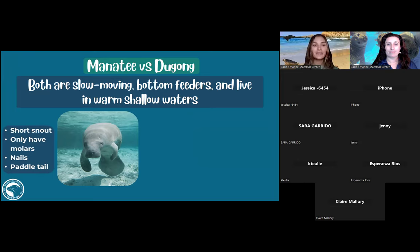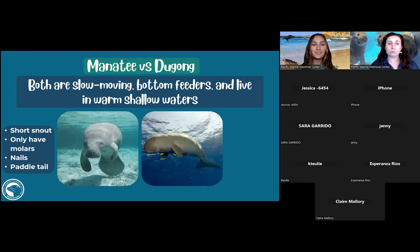Manatees have a short snout, only molars — good for grinding and chewing — little nails on their flippers, and a paddle tail that reminds me of a ping pong paddle. Now this is a dugong. I want you to look and type in the chat: what are some differences you see between the dugong and the manatee? Someone said pointed tail — the tail is a huge characteristic difference, great observation!